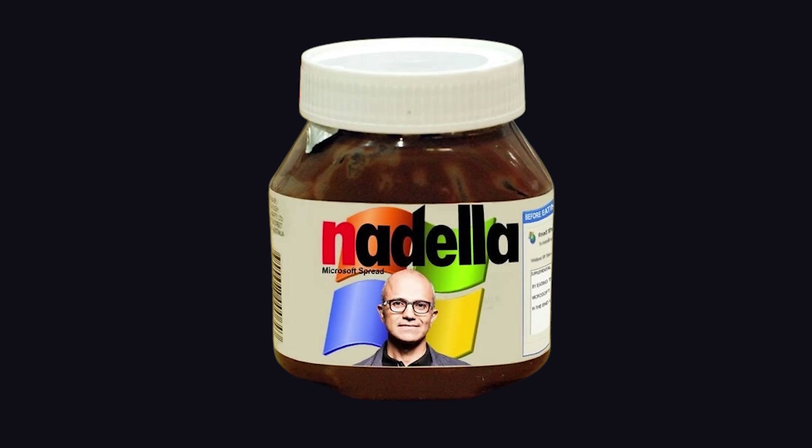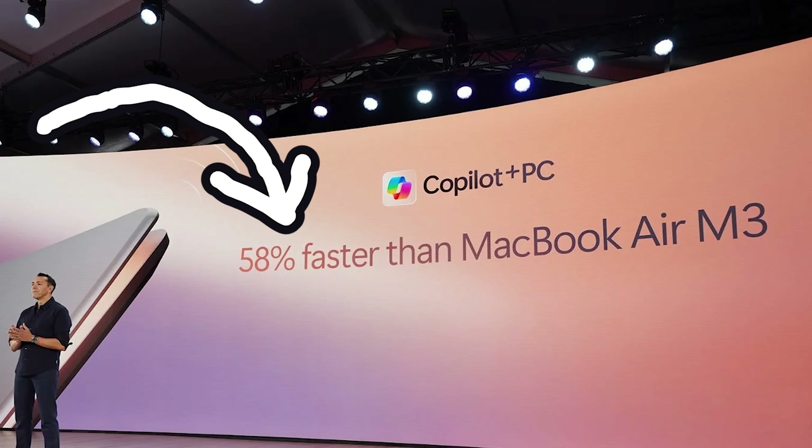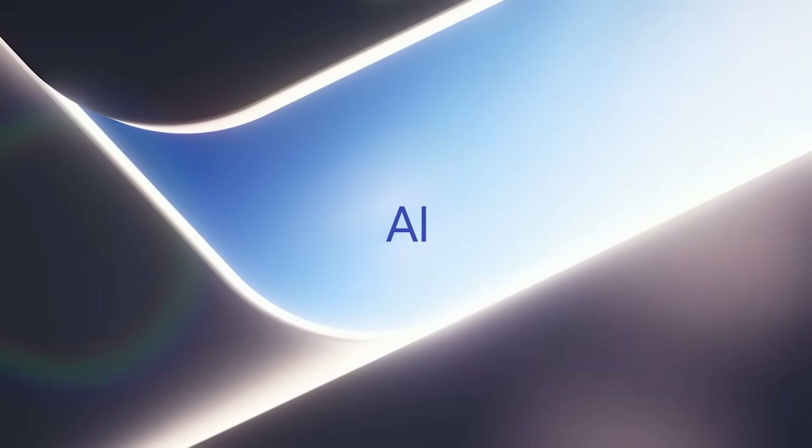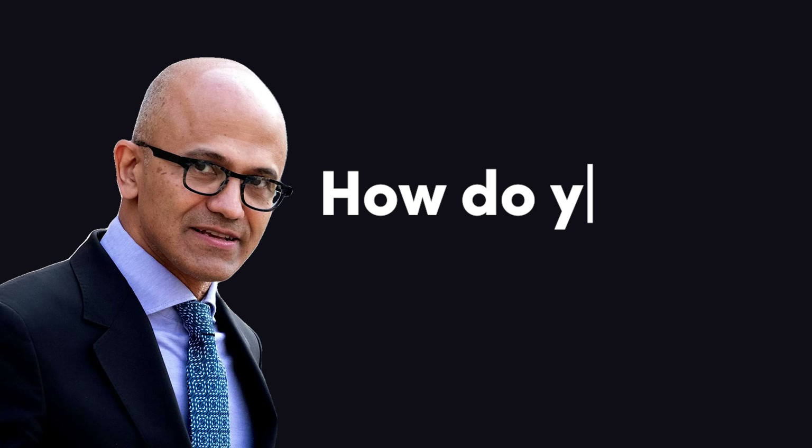Yesterday, Microsoft CEO Satya Nadella made a bold claim: Microsoft laptops don't suck anymore. They're 58% faster than M3, and the AI era for computers officially begins. He then pulled up Tim Cook on MSN Messenger and said, 'How do you like them apples?'